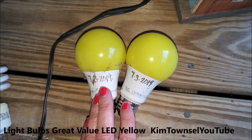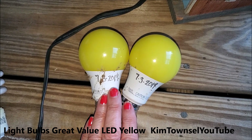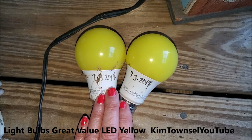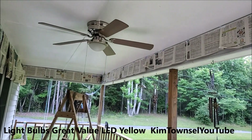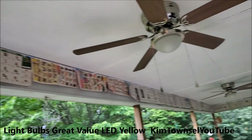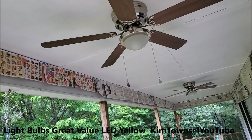Today is June 17th and I've had these ceiling fans replaced. But these bulbs have been in for over a year and we're going to test them and see if they still work. I have new ceiling fans in that I installed yesterday, and I don't want to put the bug lights in those. I'm just going to leave them off at night.